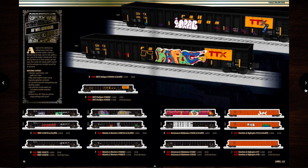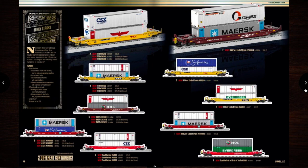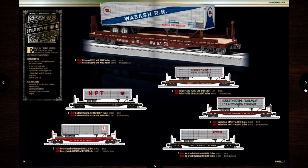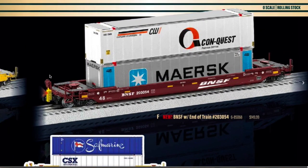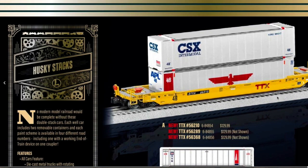Some tank cars. I like these Mill Gondolas — they have graffiti on them, that's cool. I'm going to have to get a couple of those. Some Husky Stacks. Oh wait, was that an End of Train Device? It is — they have an End of Train Device on there. That is cool.